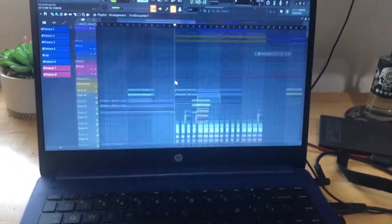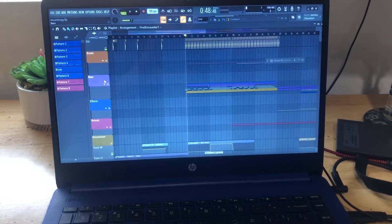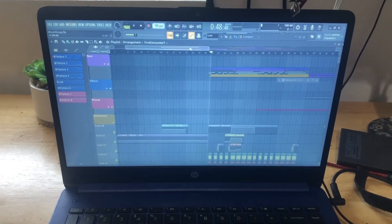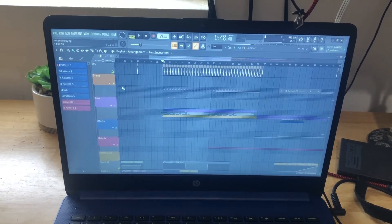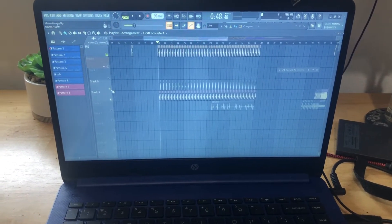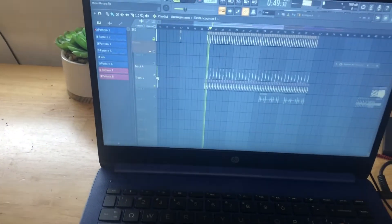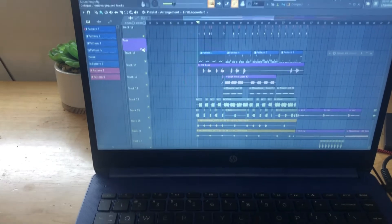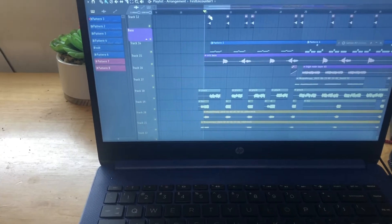This is what the project file looks like. This is the drop right here — we got a couple of other elements, but as you can see it's mainly drums — the kick and the snare. And then we got the drop right here.